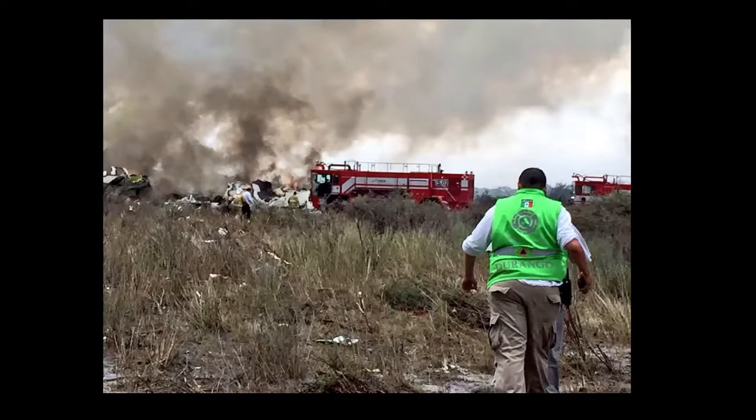Looking at the response vehicles, they had Oshkosh trucks — those look like T1500s — which probably carry about 1,500 gallons of water each.